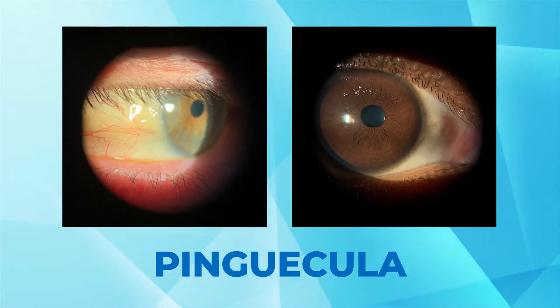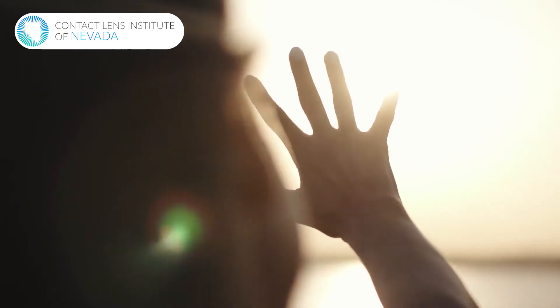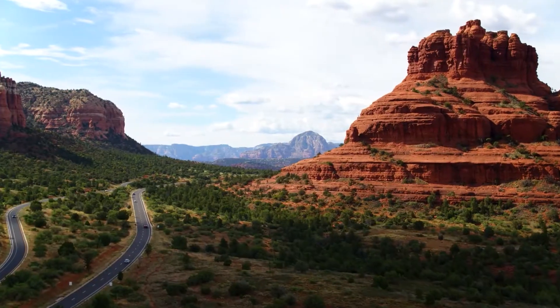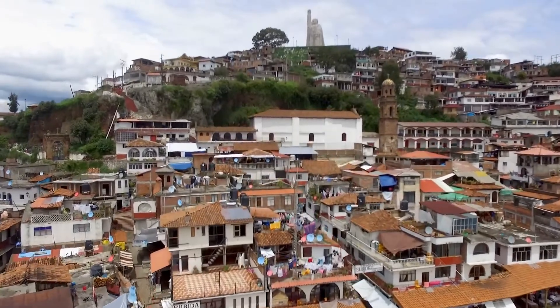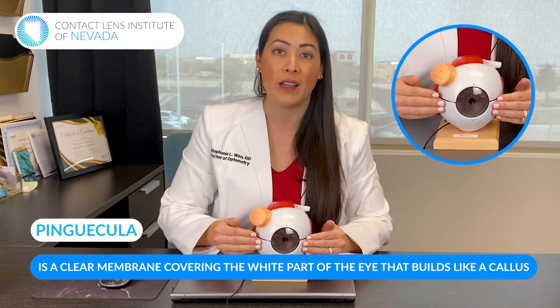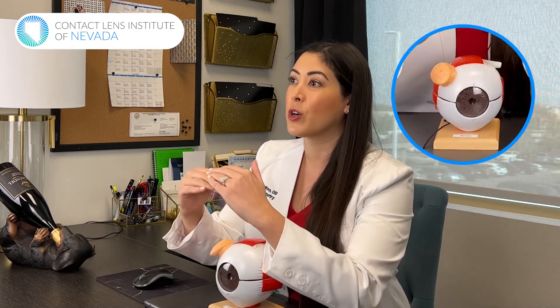A pinguecula is a fancy term that sounds funny and is sometimes hard to pronounce and spell, but it's actually something very simple. On the white part of your eye, there's a clear membrane that covers the entire white part of your eye. What can happen is over time with sun damage from UV light, from wind, and if you live in places near the equator like Southern California, Nevada, Arizona, or New Mexico where there's lots of UV light, it can cause some sun damage to your eye. A pinguecula is that clear membrane building almost like a callus — that tissue building layers on itself over and over again.